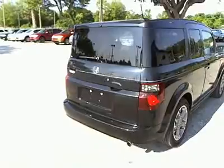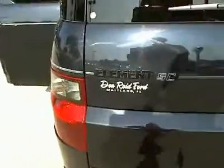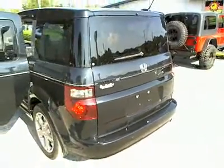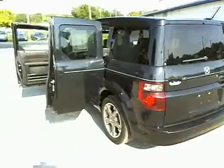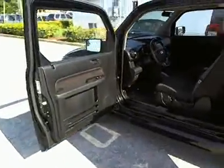Here are some of this vehicle's great options: traction control, steering wheel audio controls, four-wheel ABS, air conditioning, power steering, driver airbag, adjustable steering wheel, four-wheel disc brakes, cruise control, aluminum wheels.